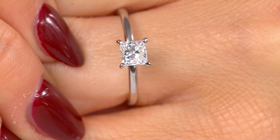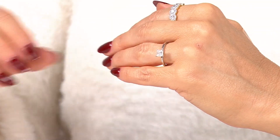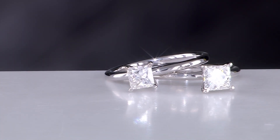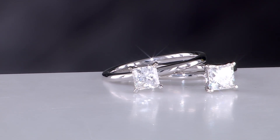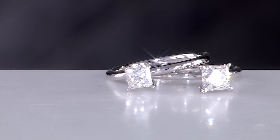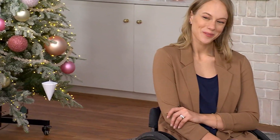Most people are looking for that perfect one carat ring if they can do it. The difference is the three-quarter carat is $2,800 and the one carat is $4,650. We offer these to you side by side so you can see you're not making a sacrifice — you're getting a really great quality ring either way. We can keep you in your budget, and we want to prove that to you.